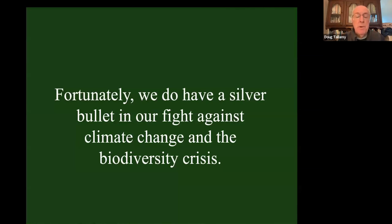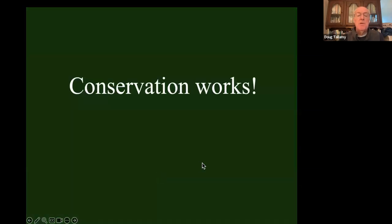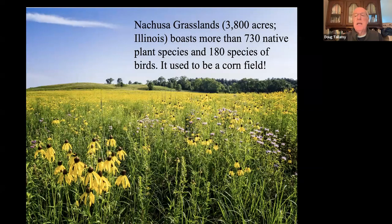We do have a silver bullet in our fight against climate change and the biodiversity crisis — we can address both at the same time — and that is that conservation works, so much better than people realize. The Nachusa grasslands in Illinois is 3,800 acres. There are more than 730 native plant species there now, and 180 species of birds have been recorded there. It used to be a cornfield, and it wasn't that long ago. Conservation does work.